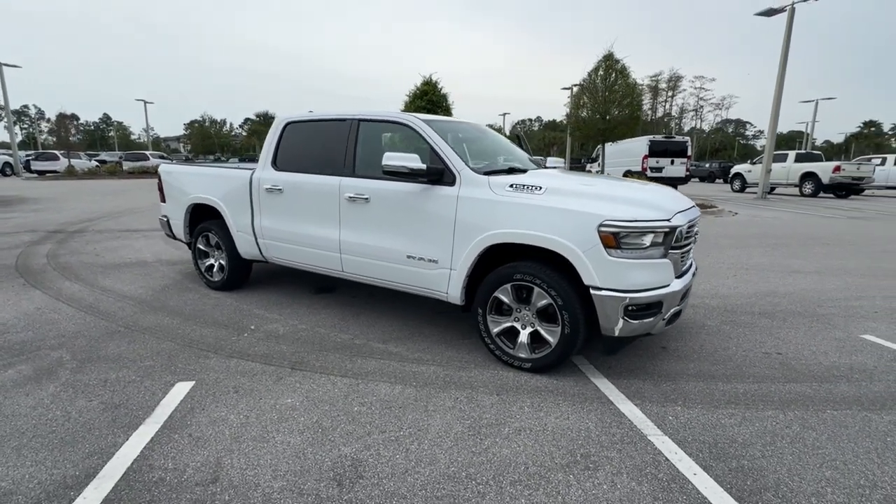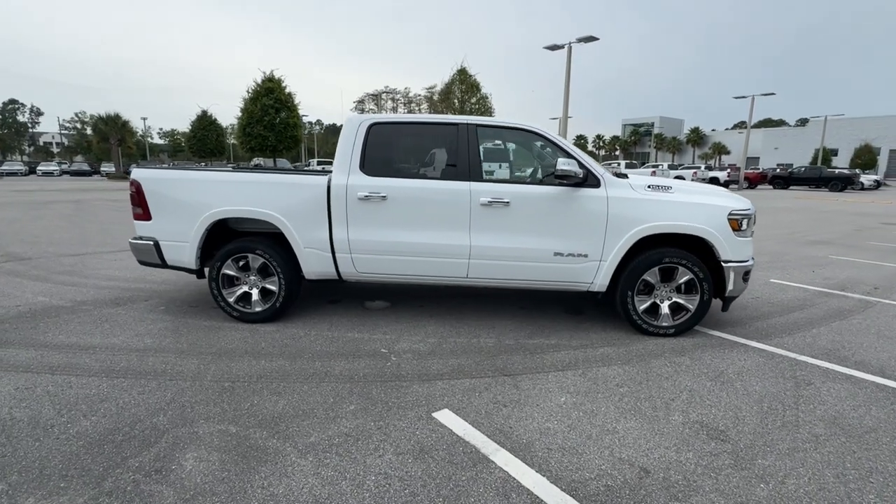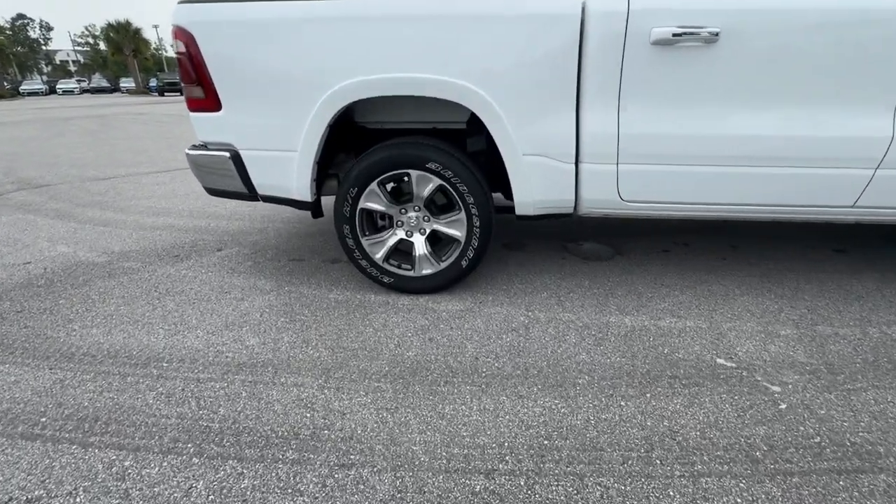You just found the 2022 Ram 1500. With less than 30,000 miles on the odometer, this vehicle stands out from the rest.